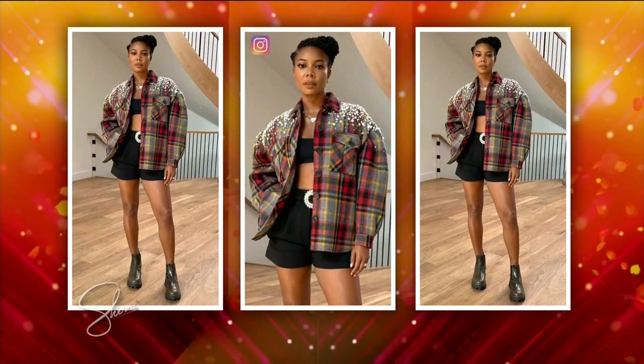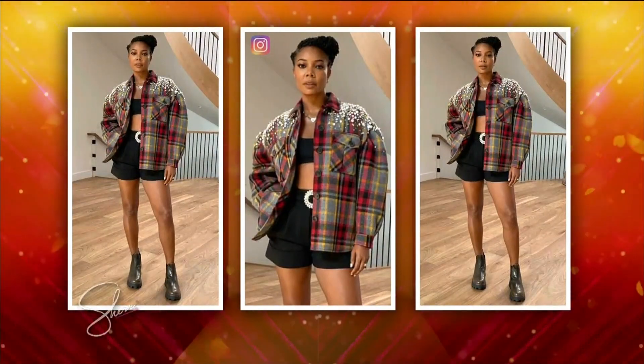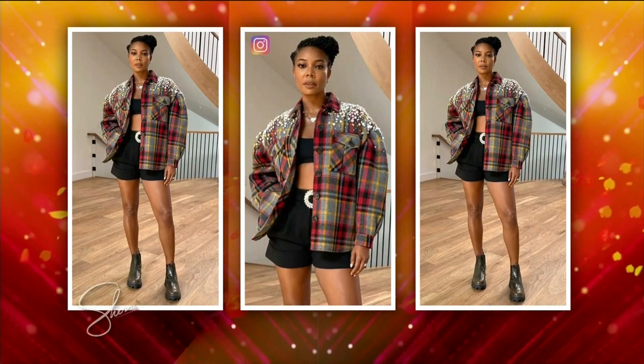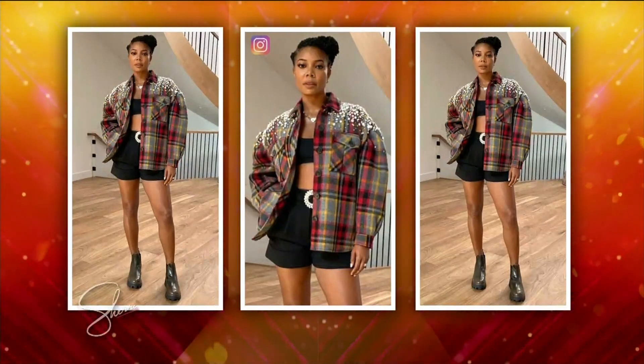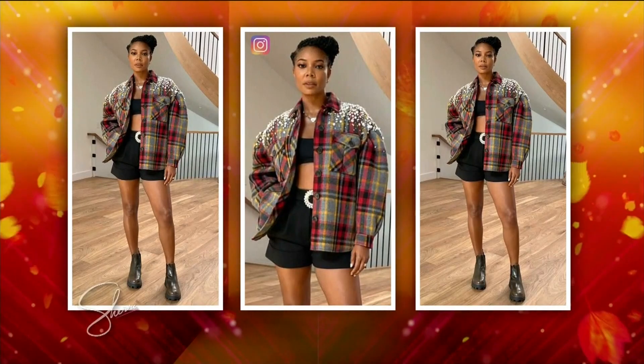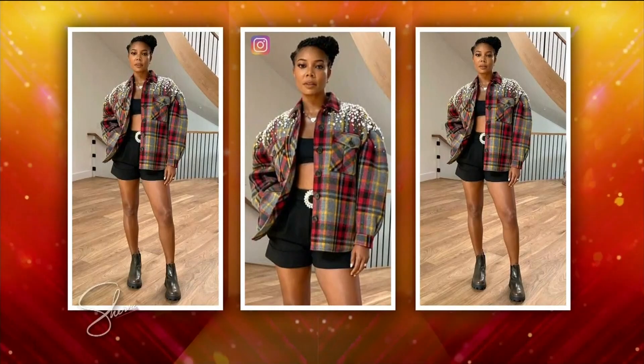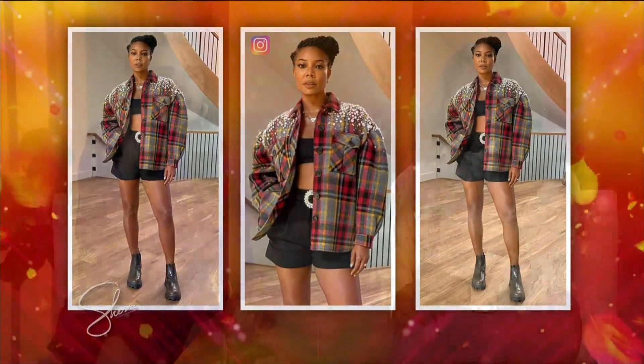The next look is inspired by Gabrielle Union. Gabi Union is fantastic when it comes to her street style. This is what I'm talking about — this is a shacket! We love the shacket. Gabrielle's shacket is almost $4,000. It's gorgeous, it's beautiful, but we need to get this look for less because this is an essential you'll use throughout your fall wardrobe.